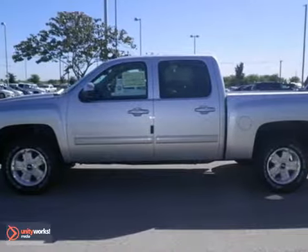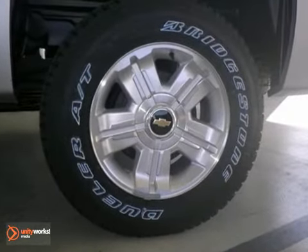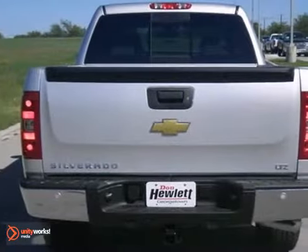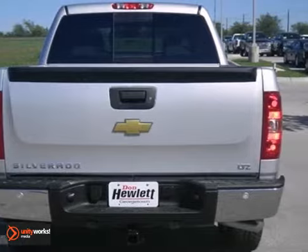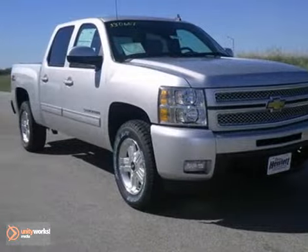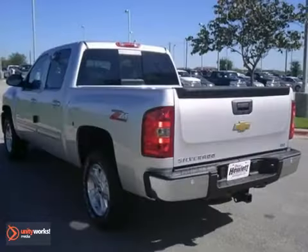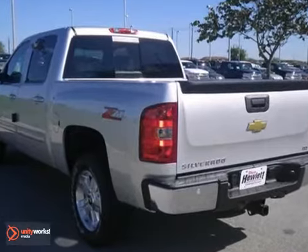We think you'll like this 2013 Chevrolet Silverado 1500 LTZ. It features a 5.3 liter V8 engine, dual zone climate control, and the LTZ Plus package. It also has Bluetooth, heated and cooled leather seats, and a trailer brake controller. The off-road package and stability control make this Chevrolet hard to pass up.